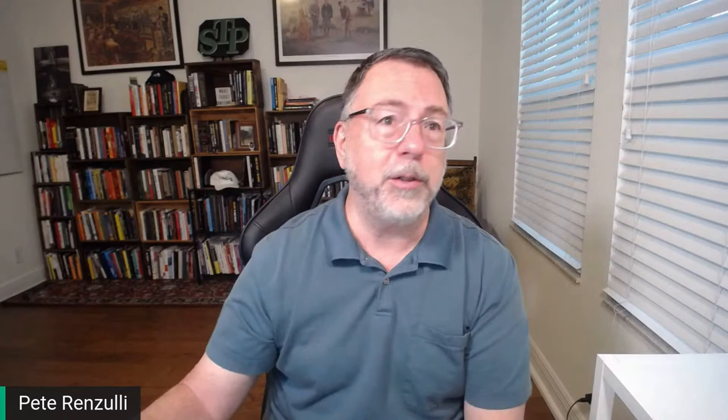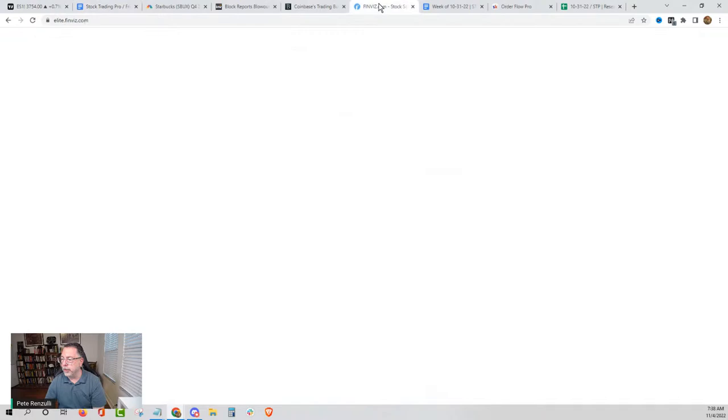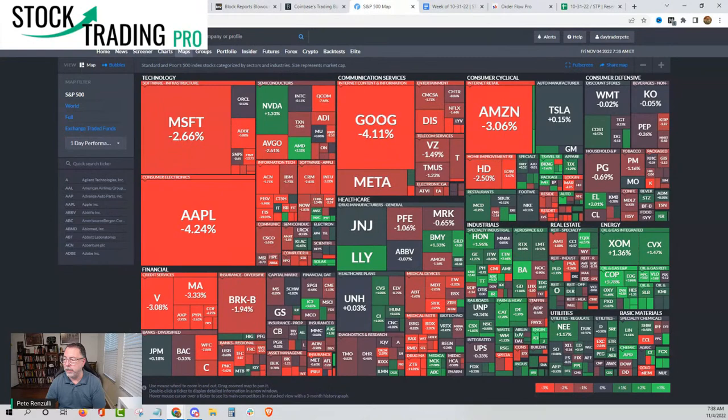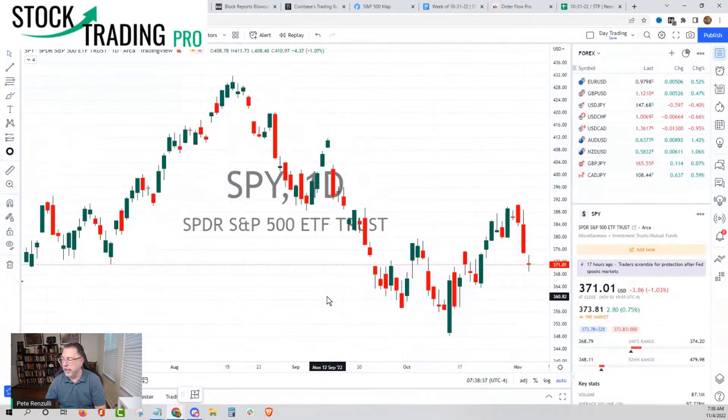So first I want to show you the idea that we discussed yesterday just to really kind of bring this home. This is our Discord community — you can see everything we have in here: stocks, options, day trading, swing trading, Forex alerts, options channel. I just want to draw your attention over here to Boeing and a 151 entry. This was yesterday morning at 10:30. So now I'm going to walk you over here. Obviously there's certain types of software that everybody uses depending on how much money you want to spend. If you remember what the market did just two days ago — it got absolutely demolished and closed on the lows.